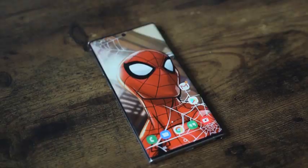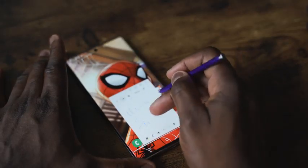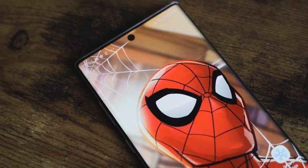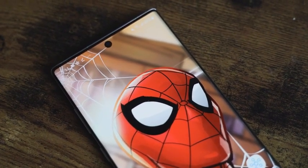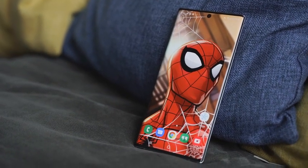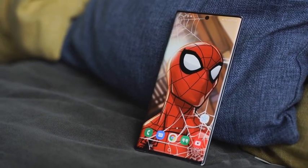Spider-Man looks fantastic in this wallpaper. It doesn't matter if you're writing on the screen obstructing the view — it still stands out. What I like about this wallpaper is that even the hole punch is taken advantage of; you can see how the webbing attaches to it. The detail and simplicity of Spider-Man in this wallpaper makes the Galaxy Note 10 Plus look amazing. It is so good.